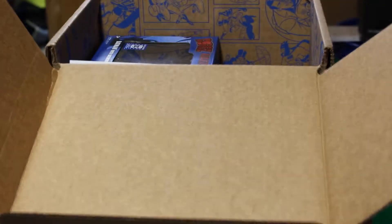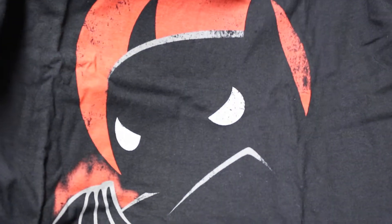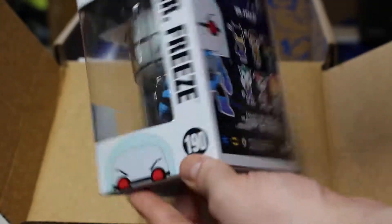Looks like we have a pop Batman t-shirt here. I actually just have a whole pile of these t-shirts sitting around — I don't really wear them too much. It's not too bad looking. The whole reason I buy the box is for the exclusive pops.